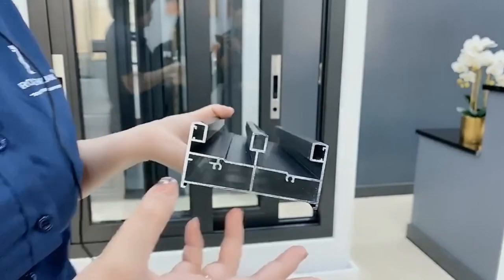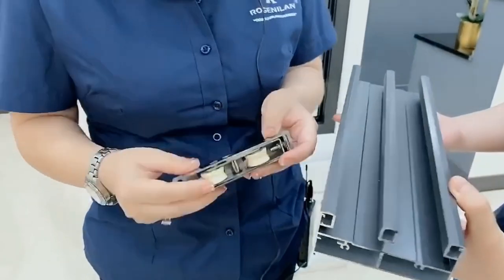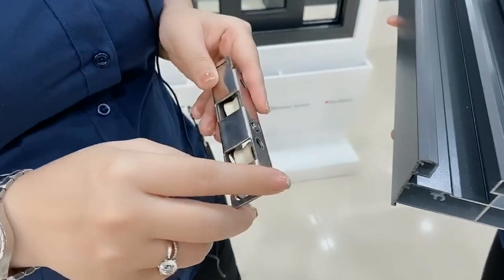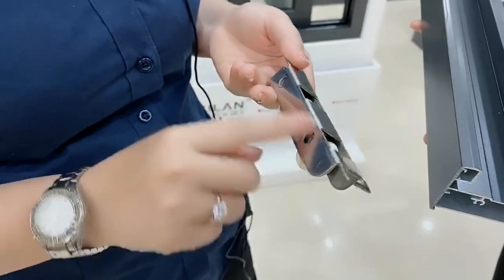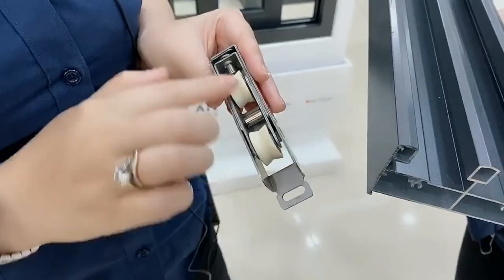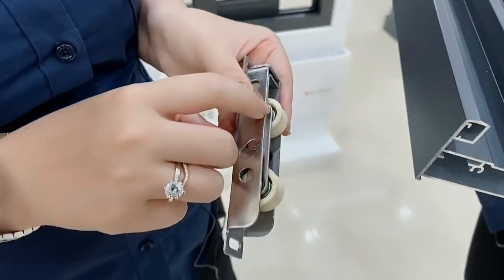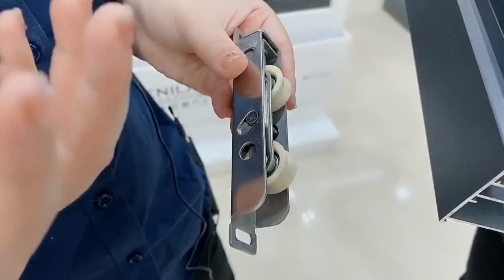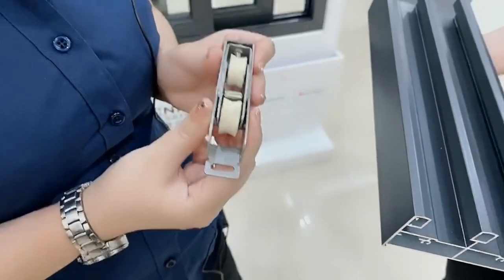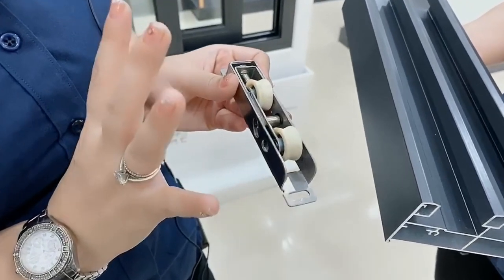Now we will show you the wheels we use for the windows. From the outside you can see the material — we use stainless steel. From the inside, you can see two white ones. The outer one is nylon and the inner one is stainless steel. Sometimes we use copper as well. Why do we do this? Because some factories use all stainless steel throughout, and when you slide it makes a big noise. With this window, when you slide, there's no noise at all.